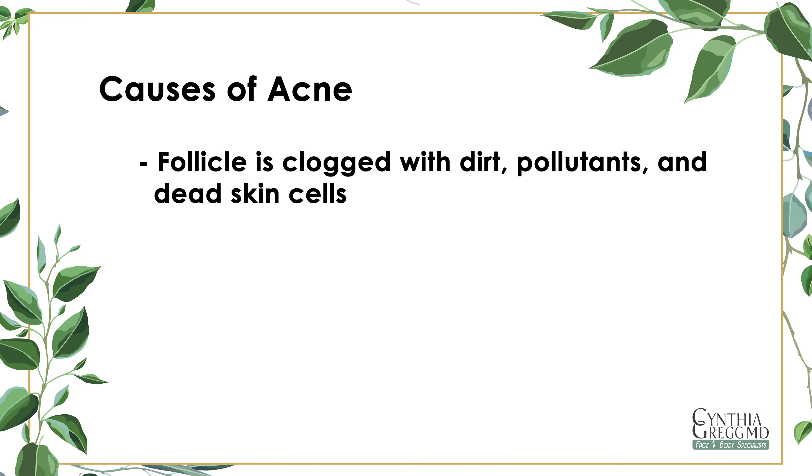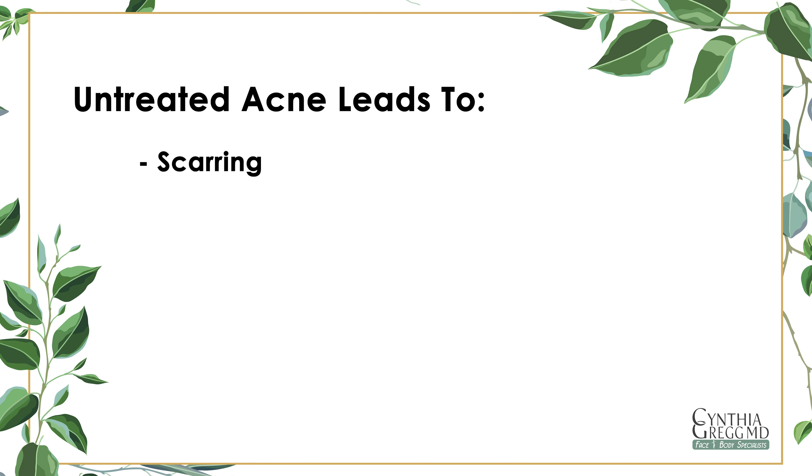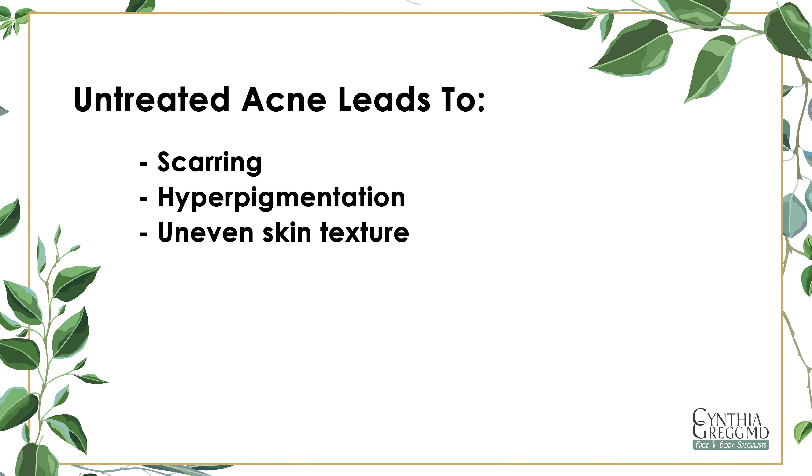First, let's talk about the causes of acne. Acne occurs when the follicle is clogged with dirt, pollutants, and dead skin cells. This can be caused by a number of factors including hormonal changes, bacteria, and even stress. When left untreated, acne can lead to scarring, hyperpigmentation, and uneven skin texture.